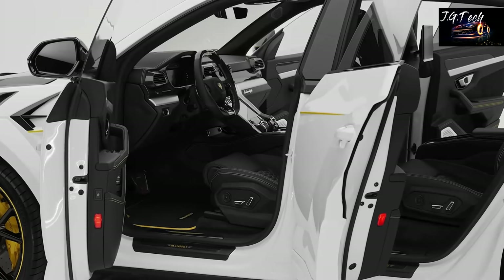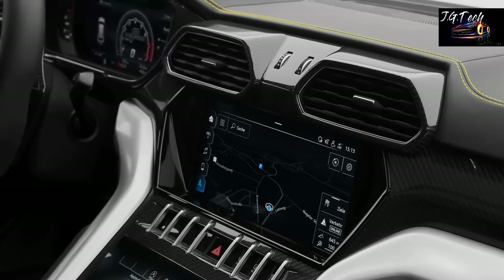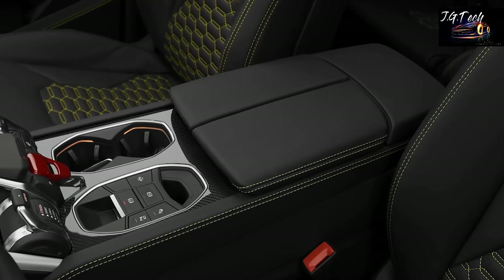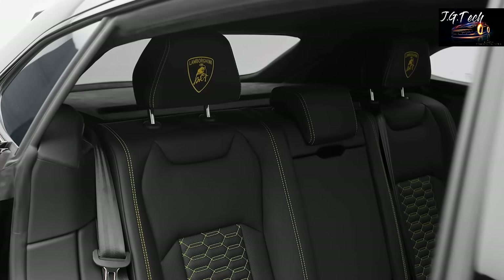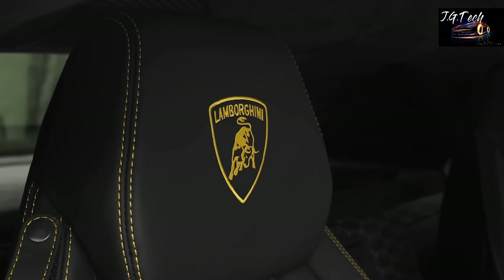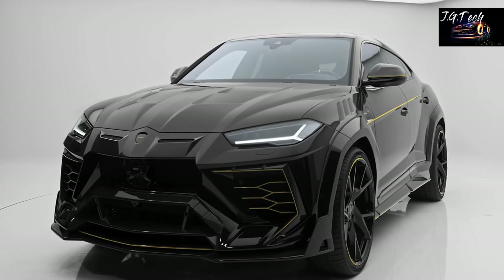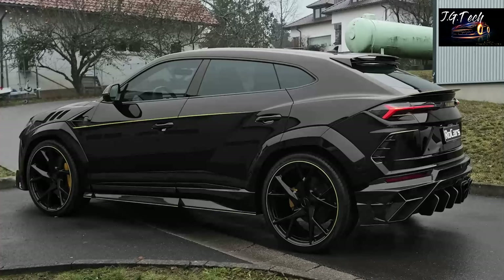The most important part of the Urus is its 4-liter twin-turbo V8 engine that thrashes 650 horsepower to all four wheels, giving you the maximum control and precise handling characteristics you can get from a vehicle of this size. The screaming engine helps the Urus reach 0-60 miles per hour in just 3.2 seconds, with a top speed limited to a whopping 190 miles per hour. The base price of this best-selling Lambo is set at nearly $220,000, which is justifiable considering its bonkers fast performance and chiseled styling.